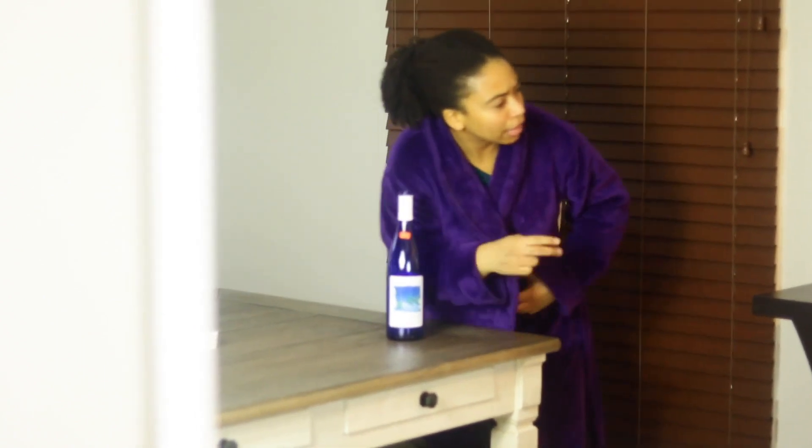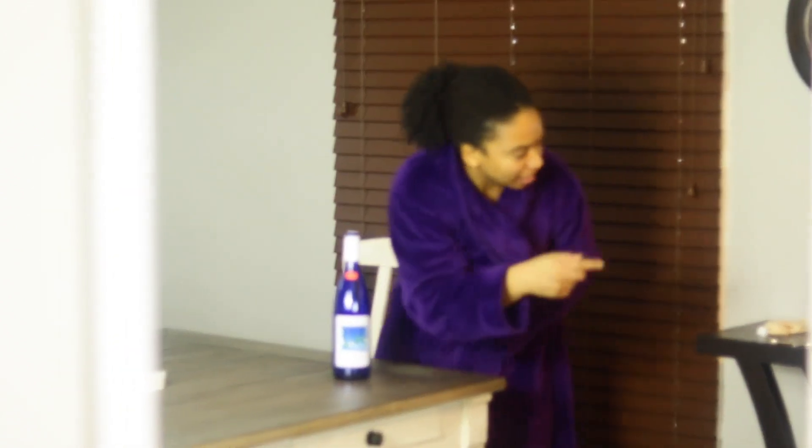Low porosity has cuticles that are tightly closed. So it's difficult for moisture to get in, but once moisture is in, it's difficult for it to get out. You can kind of relate it to being a kid back in the day running in and out of the house, and then somebody says, 'Hey! Y'all can't be running in and out of my house like that — running up my heat bill. Either you stay in here or you stay out.' It's kind of like that. Either you're in or you're out. Ain't no in between.